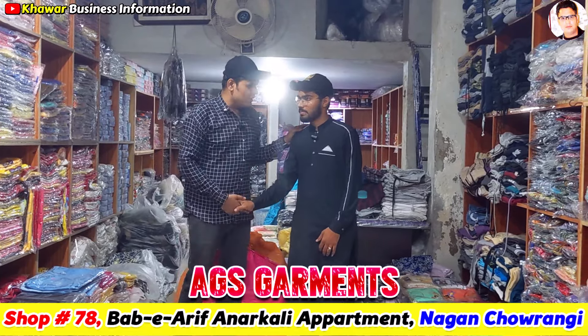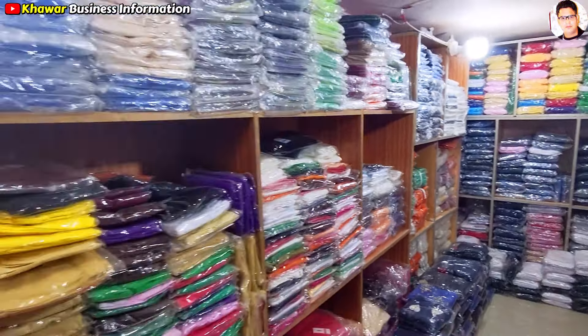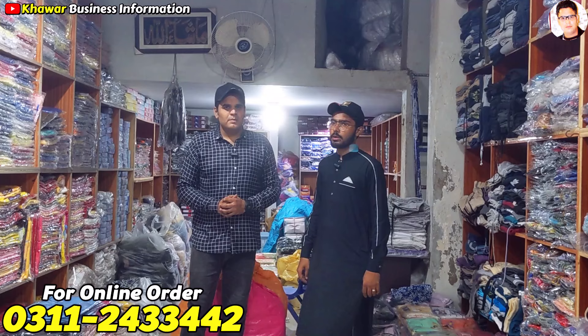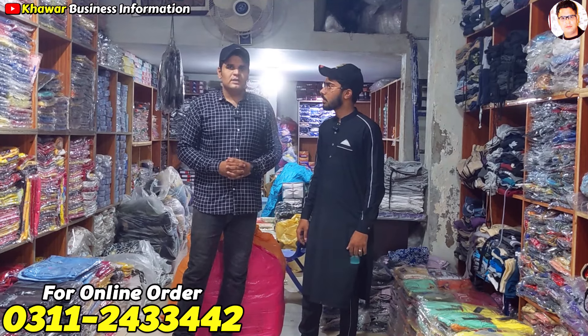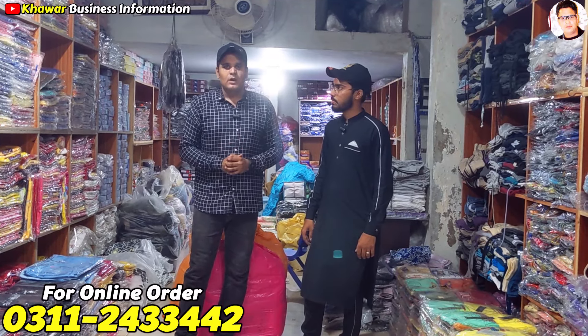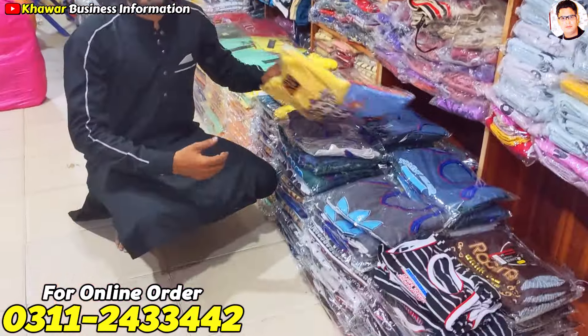We carry casual garments here. I am very happy to present this video, so don't miss it — today I am going to show you a complete variety of stock, starting from the beginning.